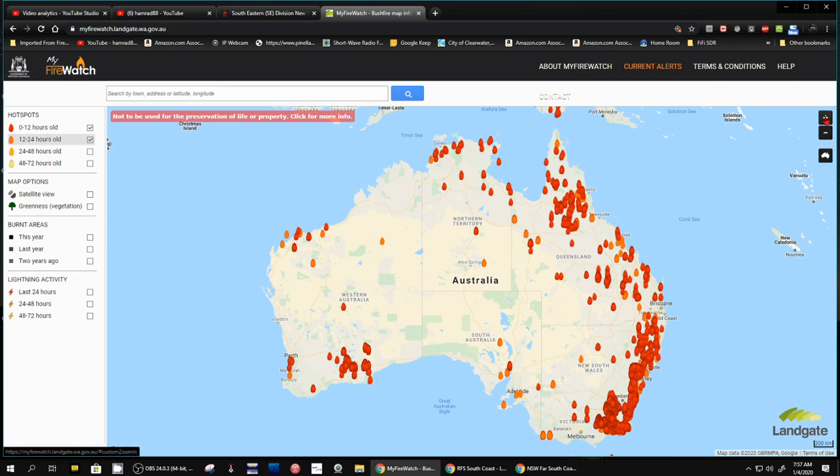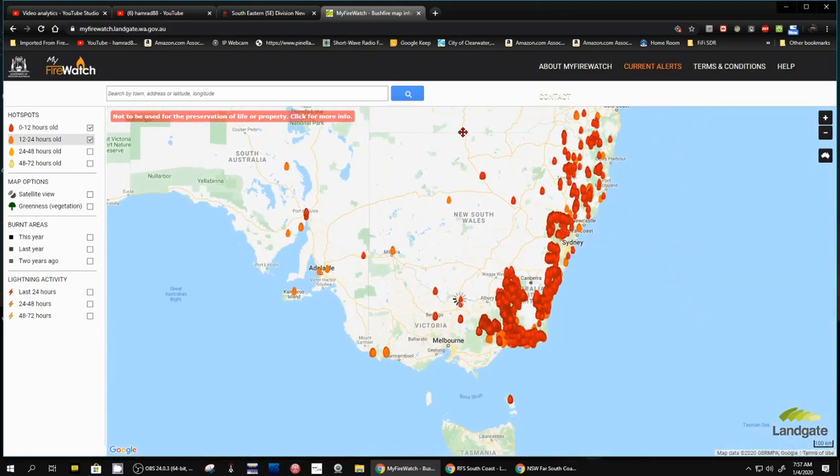But on this coast here, let me zoom in a little more. There's Sydney — Sydney and Melbourne are the two major cities. And right in here, look at this. This is really bad. So I thought I'd show it to you.